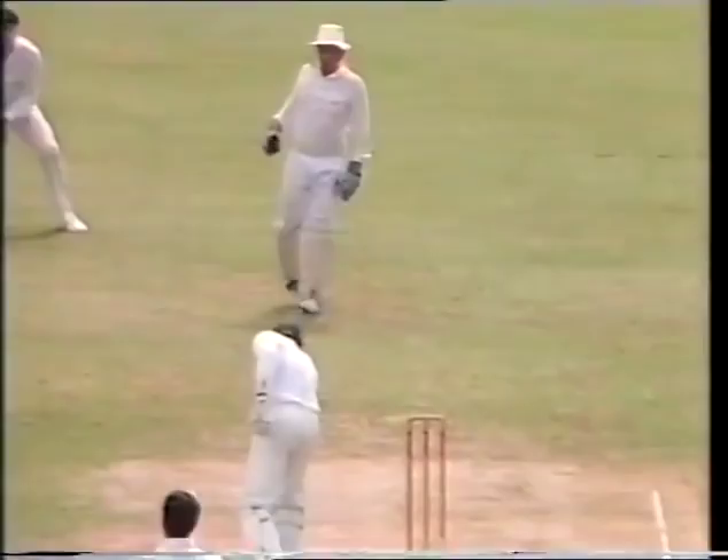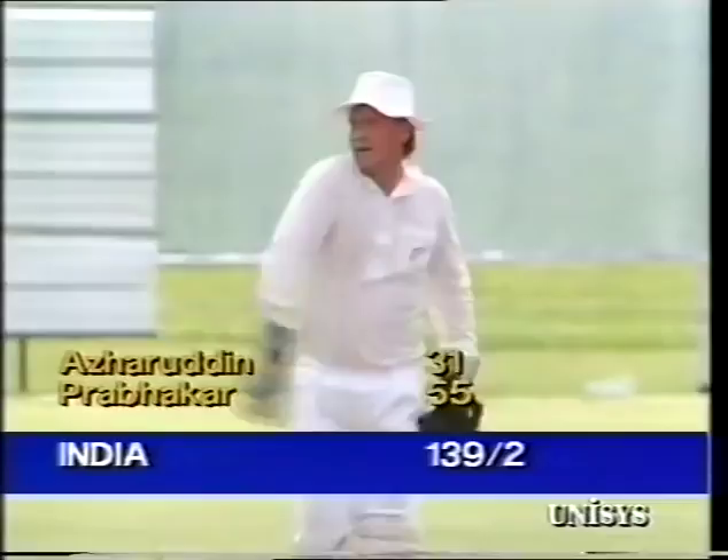Oh — clean through Azaruddin. Richard Hadley comes to the end of the over.